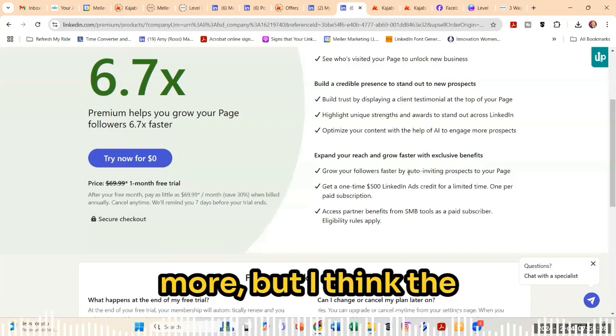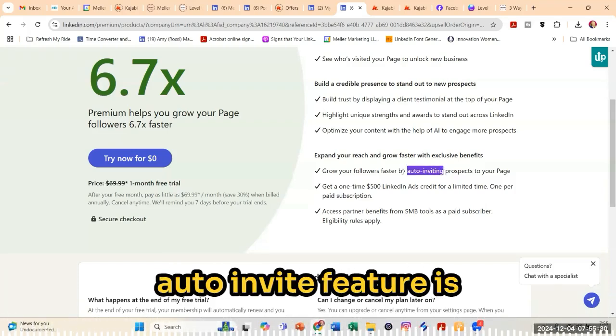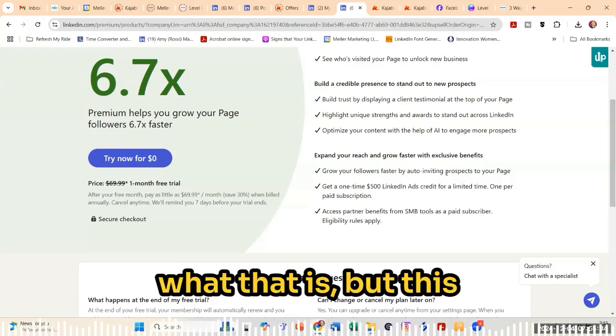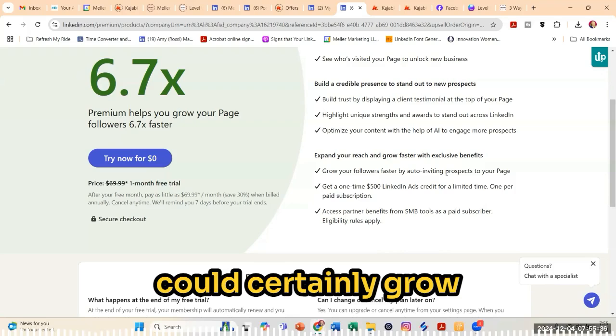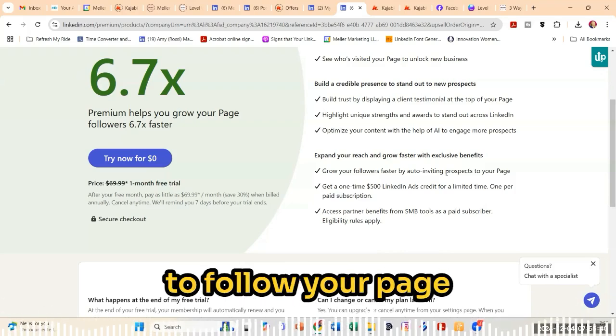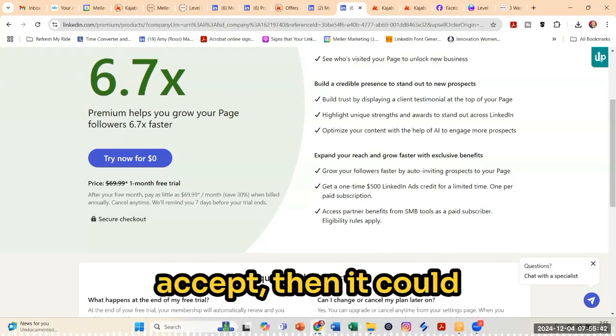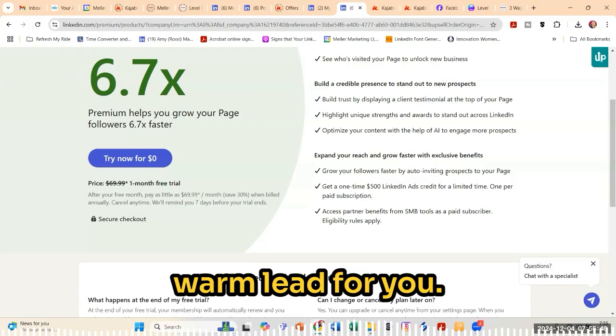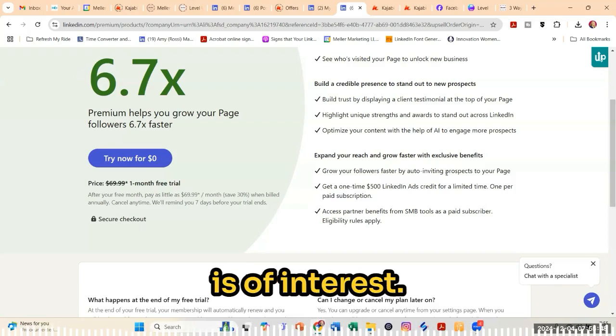So I'll look into that more, but I think the auto-invite feature is definitely something that's appealing to me. I'll look in to see what that is, but this could certainly grow your page faster. And if people are invited to follow your page and they clicked on accept, then it could turn them from a lukewarm into a potential warm lead for you. So I think that is of interest.